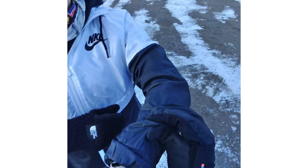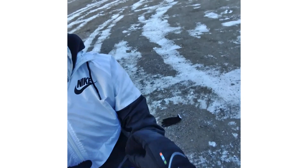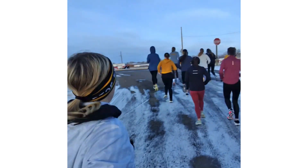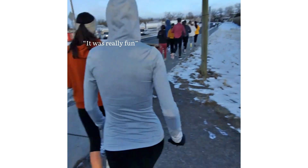Alright ladies, let's go — I'm cold! One teammate ran an 11k tempo. 'Dude, how did it go?' '11k tempo — that was really fun!' Good job everyone!